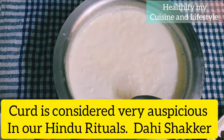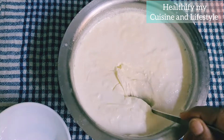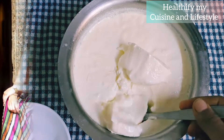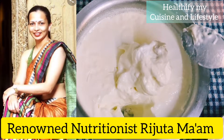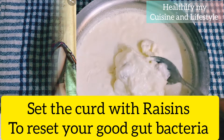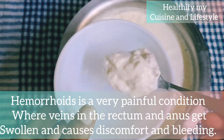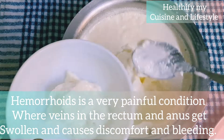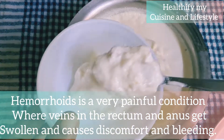Let's proceed towards making this perfect combo of probiotic and prebiotic. Curd, as you all know, is considered very auspicious. This is Rujuta Diwekar's recipe — she's a renowned nutritionist — and she says to set the curd with raisins to reset the gut bacteria. Hemorrhoids is a very painful condition where veins in the rectum and anus get swollen and cause discomfort.